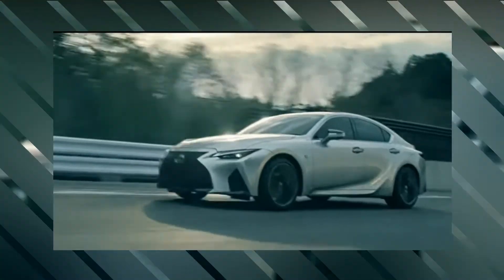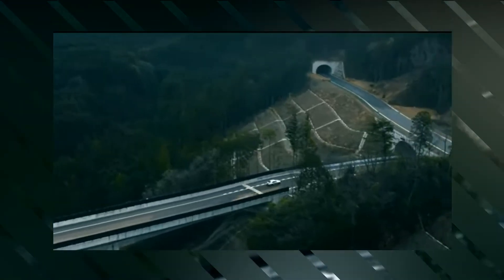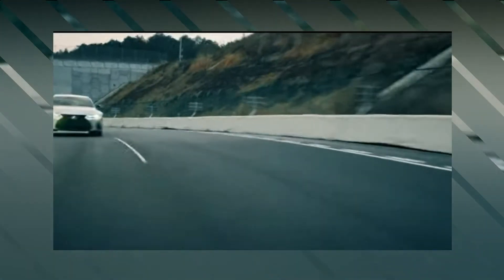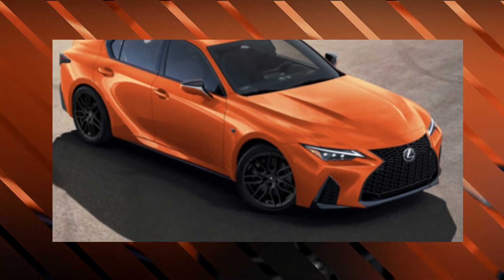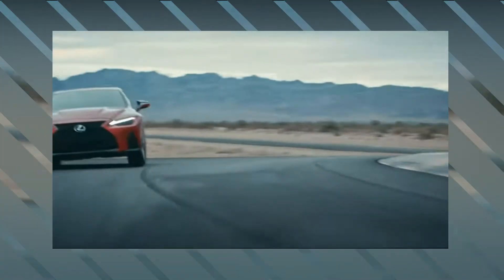Molten Pearl IS 500s are limited to only 150 pieces and feature a bright orange exterior with black matte finish BBS wheels and a black NuLux interior. The key sleeve and floor mats will coordinate with one another, and it's exclusive to the higher-end premium model.